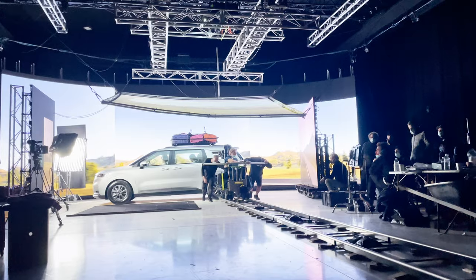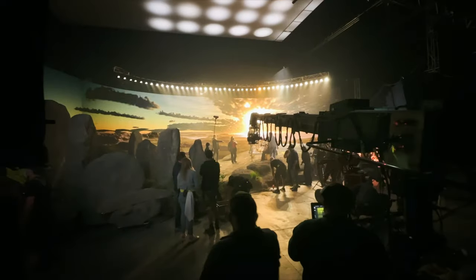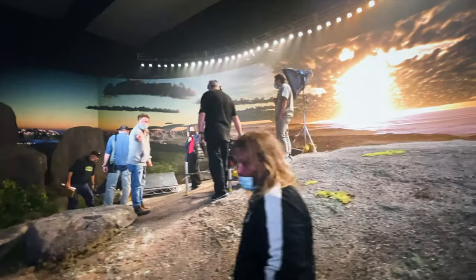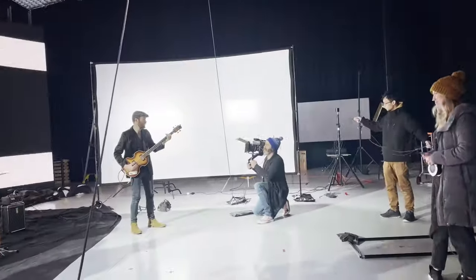Virtual production is the ability to put a subject in front of LED screens and create the illusion that they're actually at a location. It's a modern take on green screen, but instead of filming someone in front of a green screen and then adding a background in post, we do it all in-camera — it all happens live.